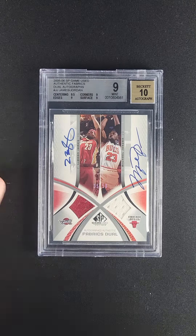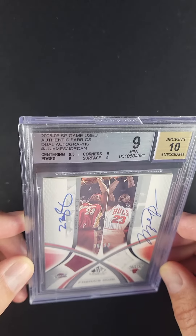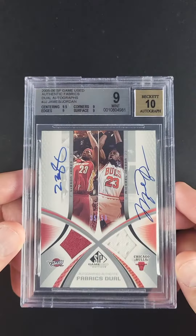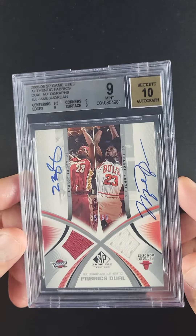And the rest is history. Only 50 made — this is 35 out of 50. Overall awarded a Mint 9 designation with very nice subgrades. The autograph is 10 in both cases. It's just a gem.